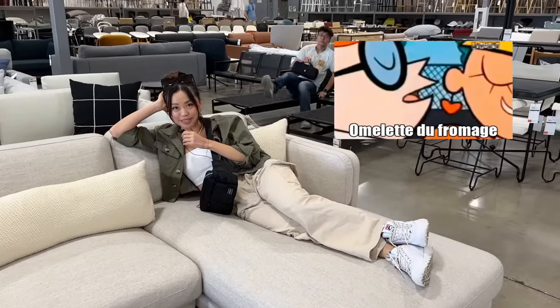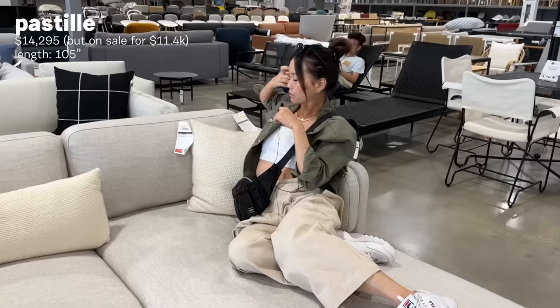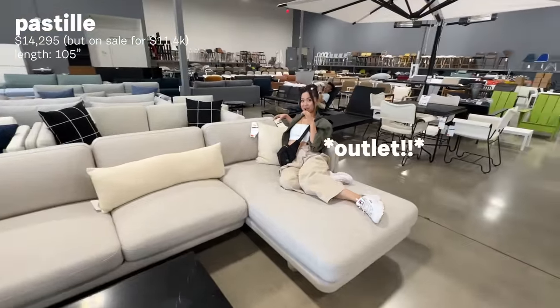Omelette du fromage! This is the Pastille sectional. Retail price is $14,000. Outlet price — wait, this is $14,000? Yes, this is $14,000, which is the same amount as the Kelston. But the retail price? Guess. $6,000? $5,700. $14,000 down to $5,700 — that's insane.